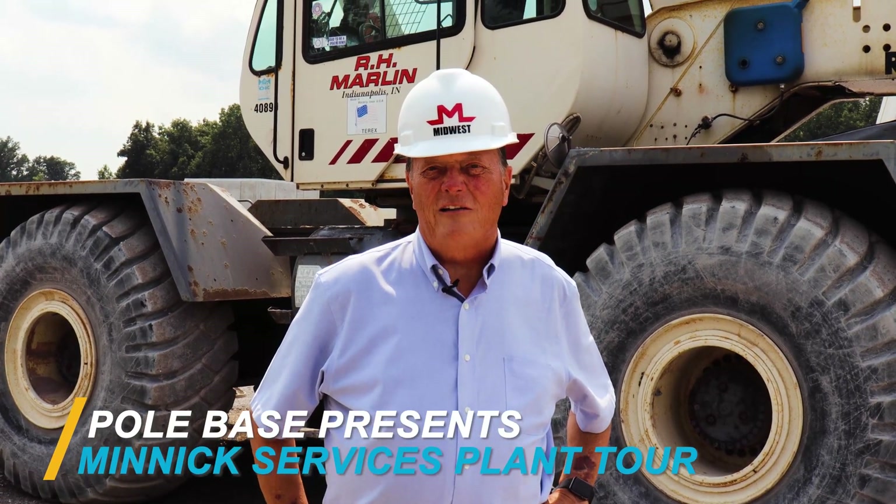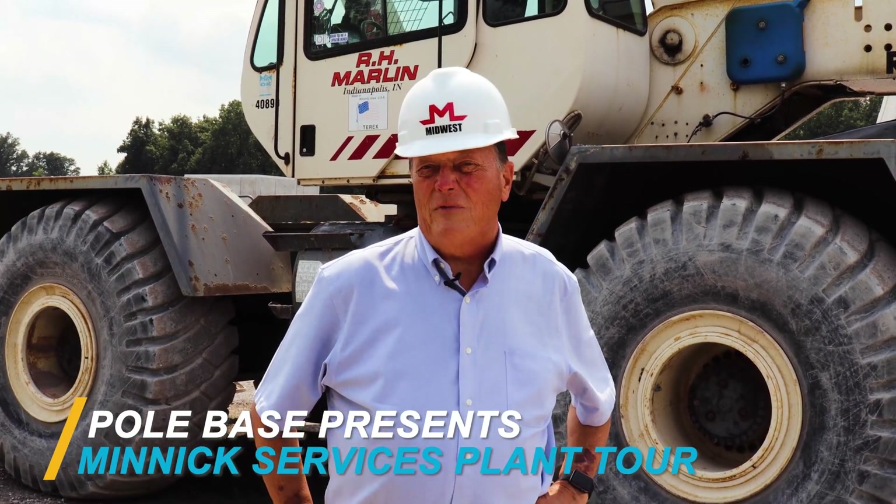Hi there, I'm Mark Minnick, Fort Wayne, Indiana, representing Minnick Services.